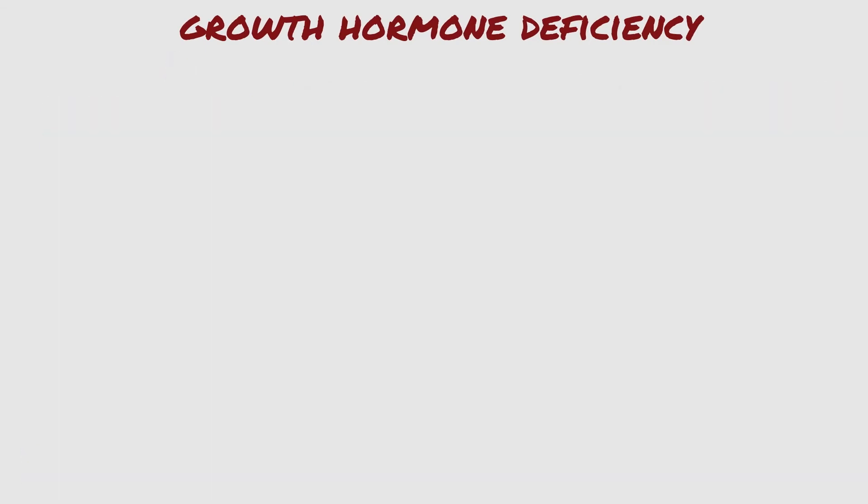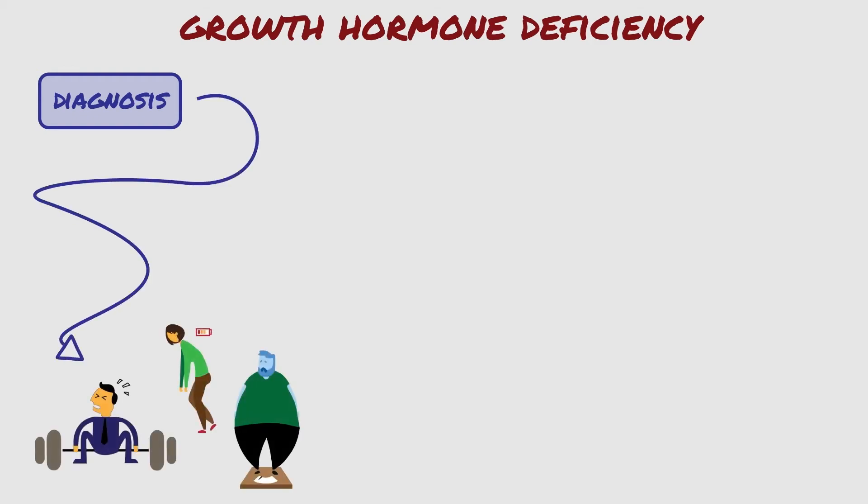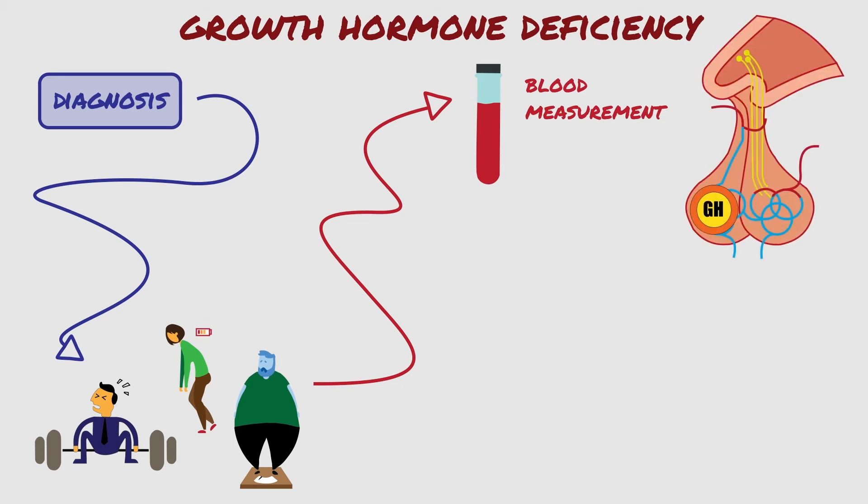How do we diagnose growth hormone deficiency? The diagnosis has three steps. The first step is looking for signs and symptoms of GHD. The second step is measuring growth hormone levels. However, growth hormone from the pituitary is released into the bloodstream and has a short life of about 11 to 18 minutes, which can make measurement by blood samples very difficult.